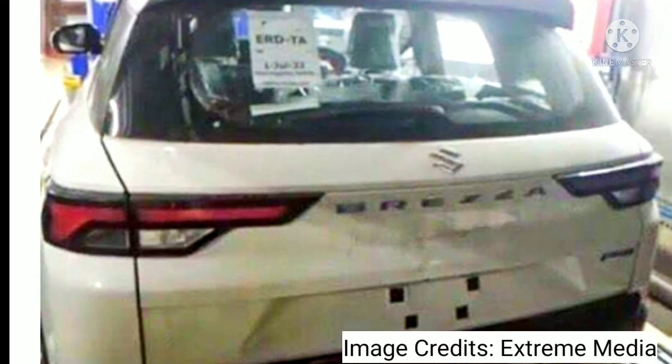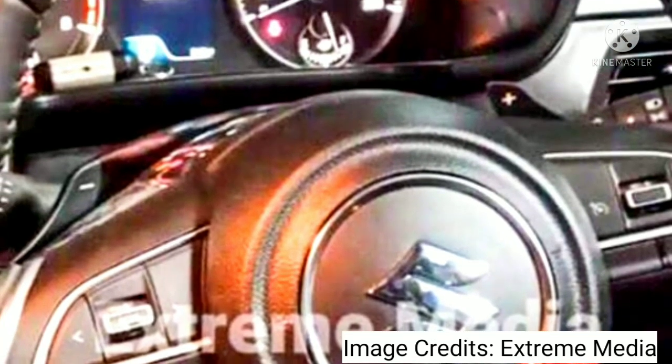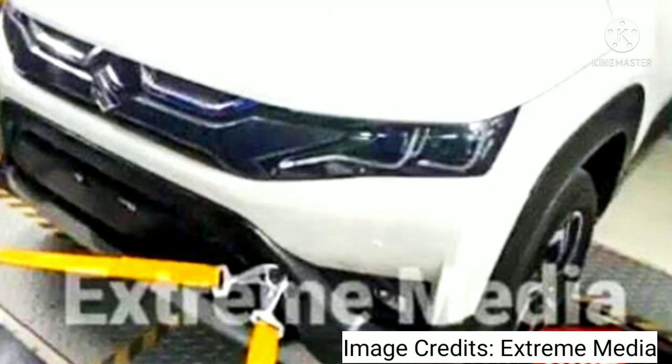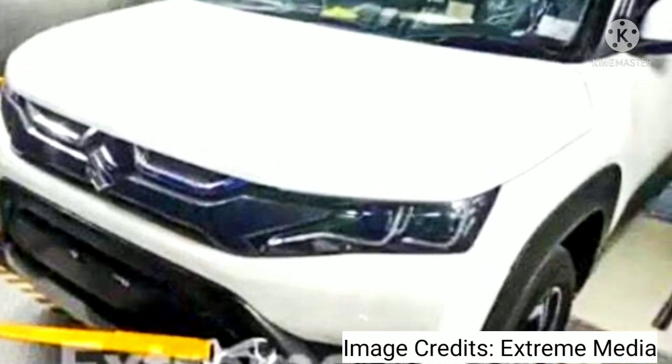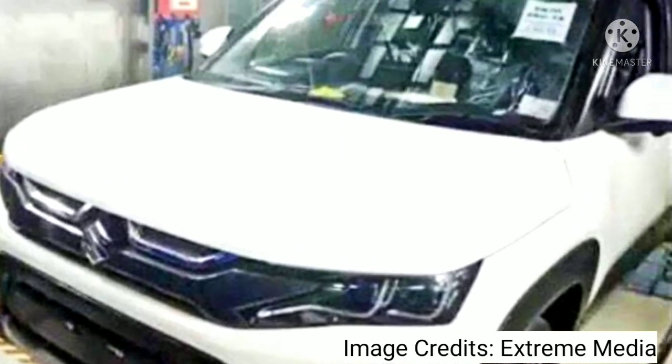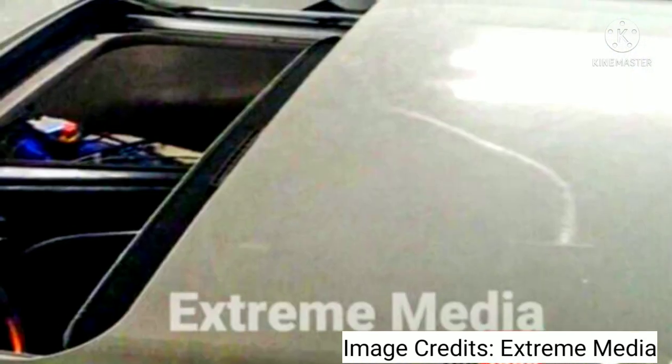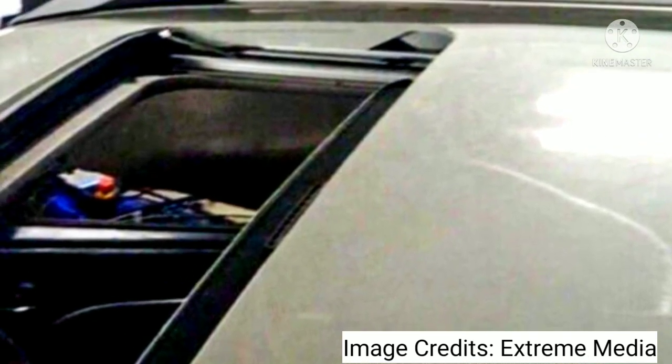The launch date is slated for sometime in Q2 2022. There are a total of eight new cars from Maruti Suzuki scheduled for 2022. Along with the new Brezza, the new Baleno has been spy-tested, the new Alto 800 is expected to arrive in 2022, and Maruti is said to be working on a new model to take on rivals such as the Hyundai Creta and Kia Seltos. New versions of the WagonR, Ertiga, Ciaz, and S-Cross are also on the cards.